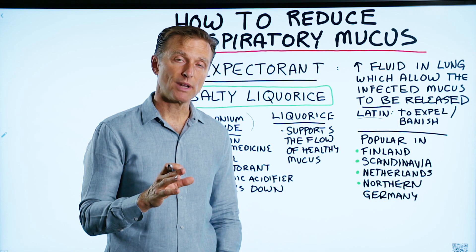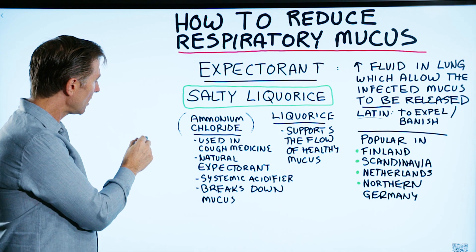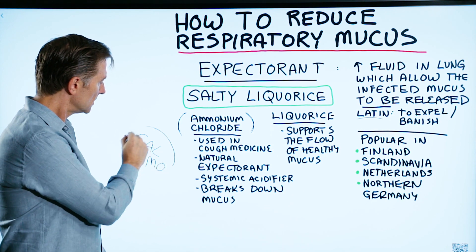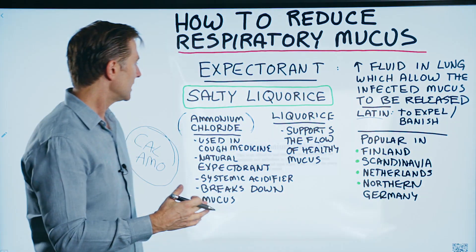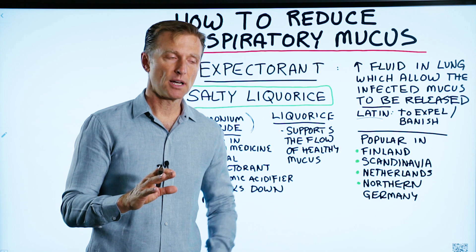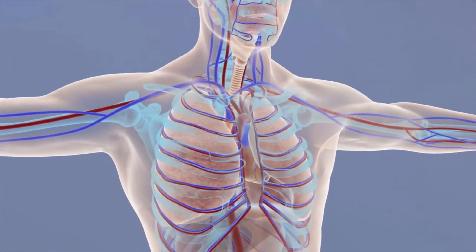One of the best remedies that I used when I was in practice is called ammonium chloride. This compound was in a product called CalAmino, sold by a company called Standard Process. It's very difficult to find online — you'd have to find a practitioner that uses Standard Process. But it seems to work really well on several things: mucus, arthritis, and any type of inflammatory process. Ammonium chloride is a whole body acidifier.